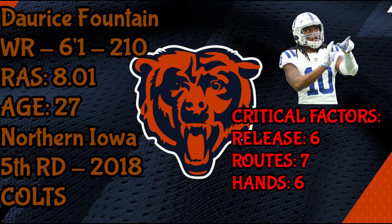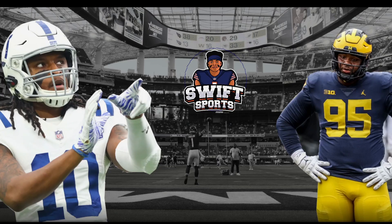His hands and ball skills are also hit or miss. While he has no problem making mid-air adjustments and circus catches, he struggles at attacking the ball in the air and struggles with 50-50 balls. Fountain has some potential but also faces an uphill battle to stick around long term. I give his hands a six overall.